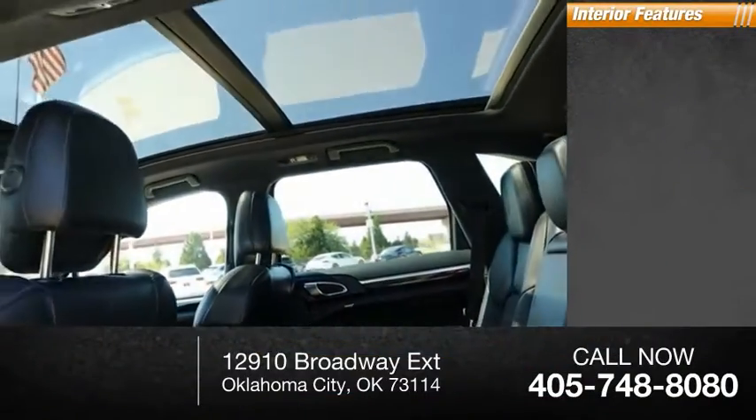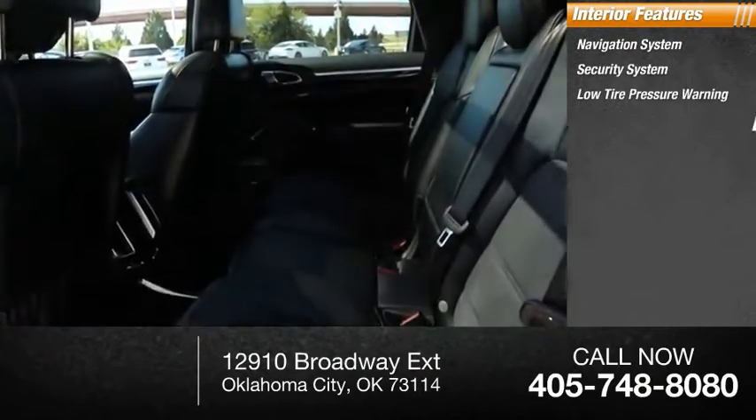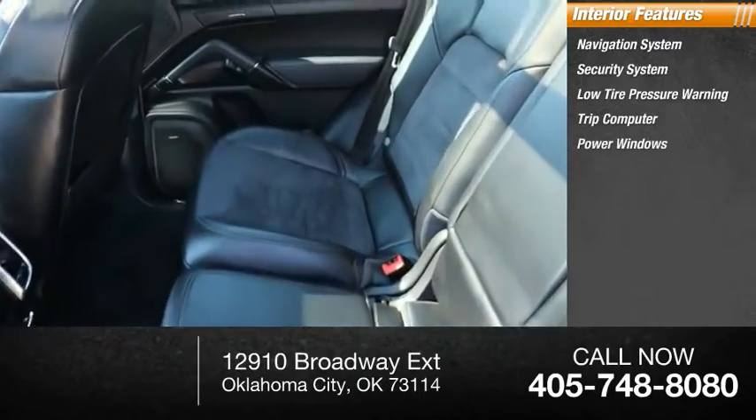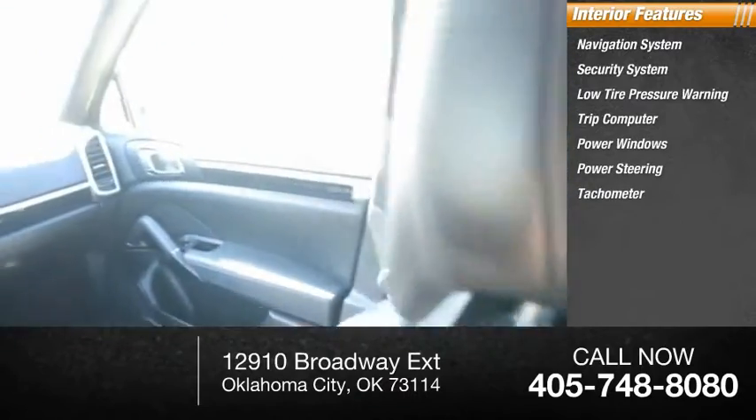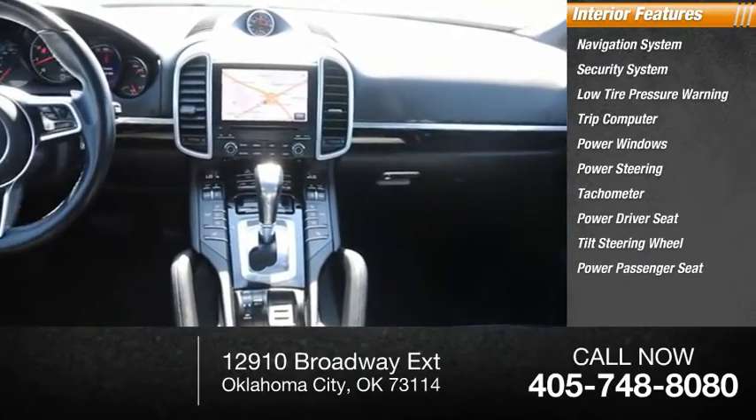Inside you'll find a navigation system, security system, low tire pressure warning, trip computer, power windows, power steering, tachometer, power driver seat, tilt steering wheel, and power passenger seat.